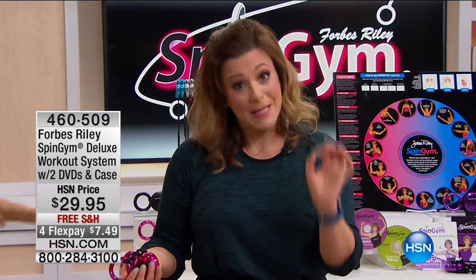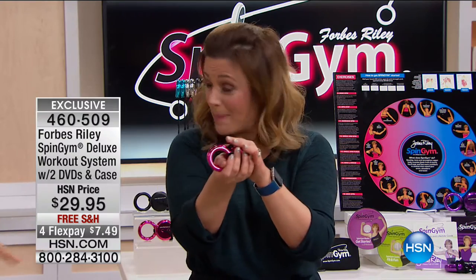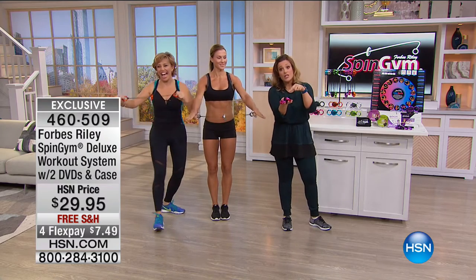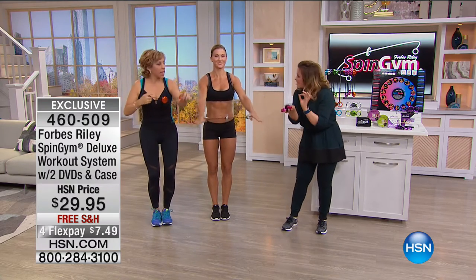Today you're getting more than we've ever offered because you're getting the Spin Gym Deluxe. You're also getting an HSN exclusive configuration you don't get anywhere else, including the wall chart, the nine workout DVDs, and the bag to pop this in your handbag. Really, in the palm of your hand — I think this is what fascinates people. To know that something that looks so simple is so genius.